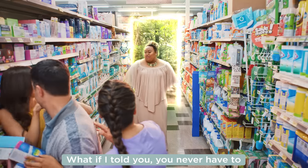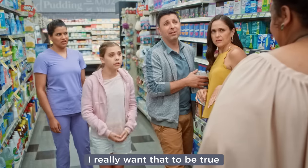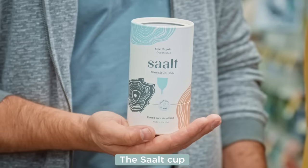What if I told you you never have to buy tampons again? I'm curious. I'm listening. I'm sold. I really want that to be true. You just need this — the Saalt Cup.